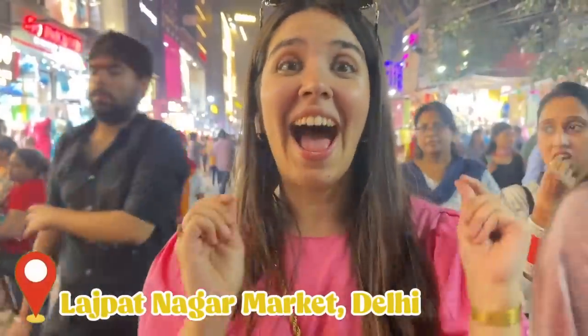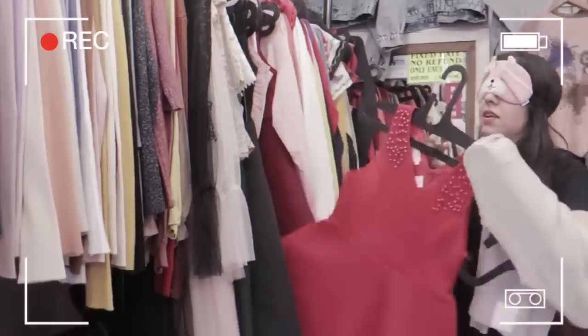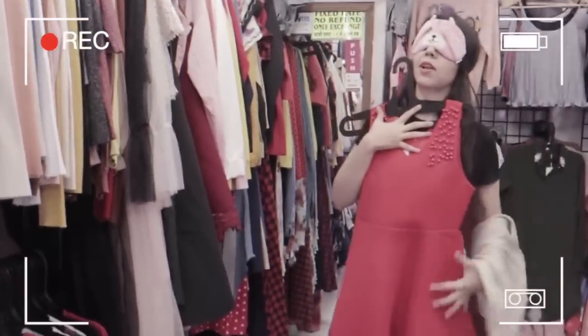Today we have come to the Blindfolded Challenge and we are going to do the Blindfolded Shopping Challenge Part 2, from Mumbai to Delhi. I think the last challenge was 3 years ago. So it's only fitting to explore a completely new market. I have no idea what to expect from which store. Very excited! Let's go!